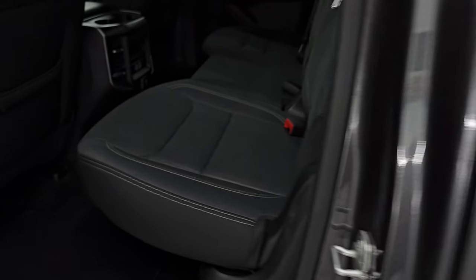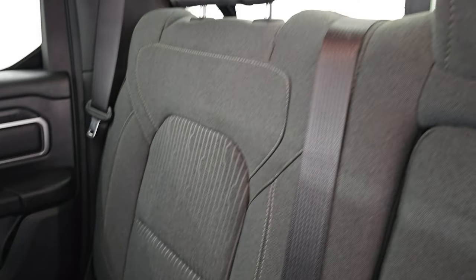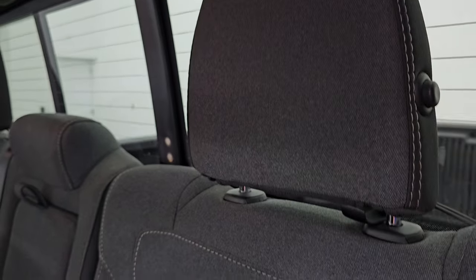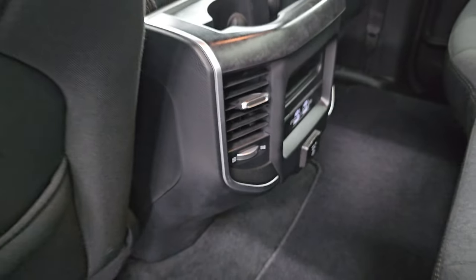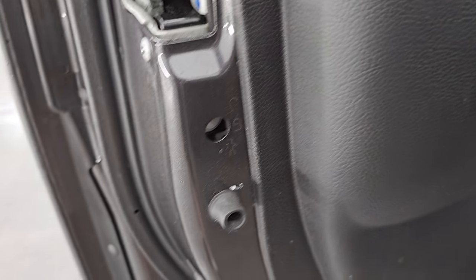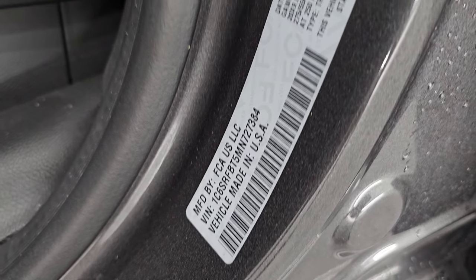The quad cab back seats have no rips or tears. It does have the latch child safety system for car seats. You get a power sliding rear window with built-in rear defrost. These headrests fold down for better visibility, and the seats fold up for extra storage. You also get a factory floor mat back here, two USBs, two USB-Cs, and a 115-volt 400-watt plug-in. There's also a wood grain trim on the center console. Child safety locks are on the back doors, and the inside and bottoms of the doors have absolutely no corrosion. There's the VIN sticker — no previously Canadian-owned trucks here.